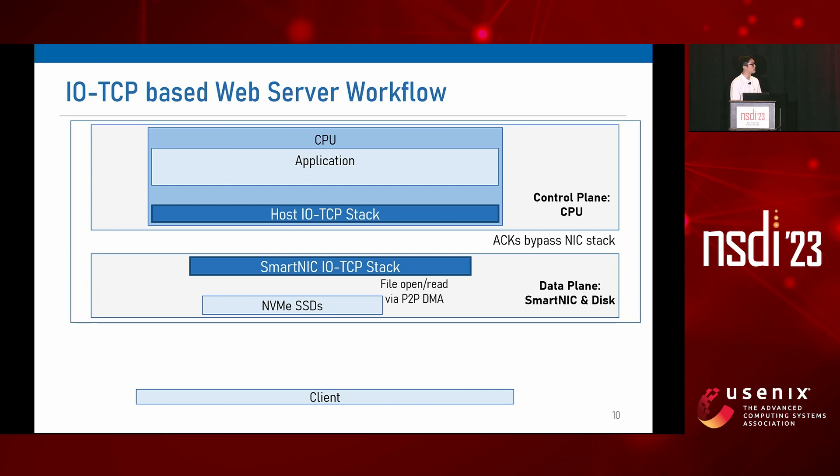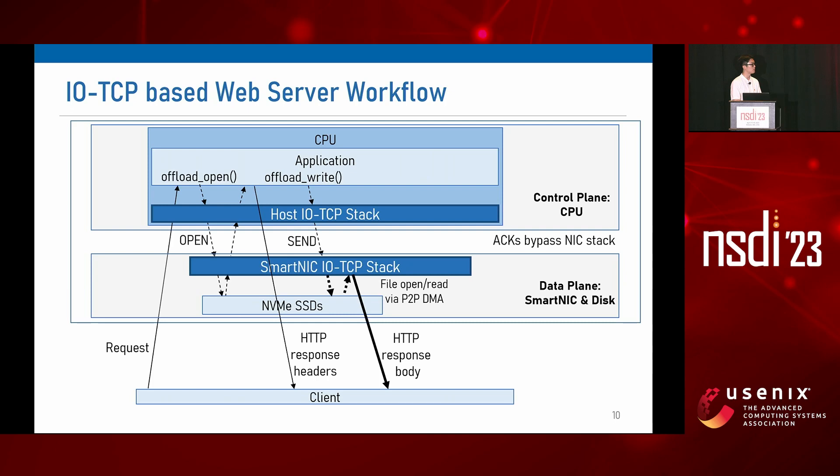Here is the overall operation of an IOTCP-based web server. When the web server receives a request from a client, it opens the corresponding file by calling offload_open, so the smart NIC stack can open the file from disk using P2P DMA, and then it returns metadata such as file size to the host stack so the application can send a response header to the client. Then when the application needs to send the response body, it calls offload_write, so the host stack sends a send command to the smart NIC stack, which reads file contents from disk using P2P DMA and sends out the response body packet to the client. When the client sends an acknowledgement, it bypasses the smart NIC stack and arrives at the host stack for execution of control logic like reliable data delivery, congestion control, etc.